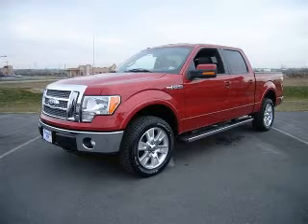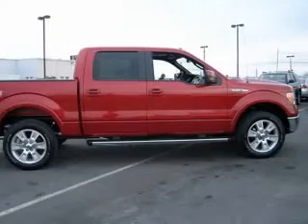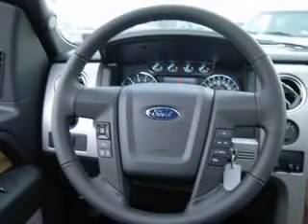We are proud to present this excellent new 2011 Ford F-150. This F-150 has a 5.0L V-8 engine and an automatic transmission. This vehicle has a red candy metallic tinted clear coat exterior and includes the following options: